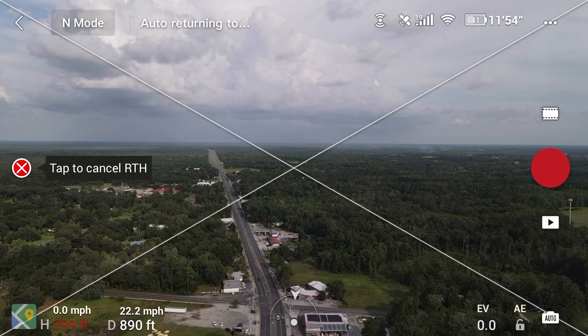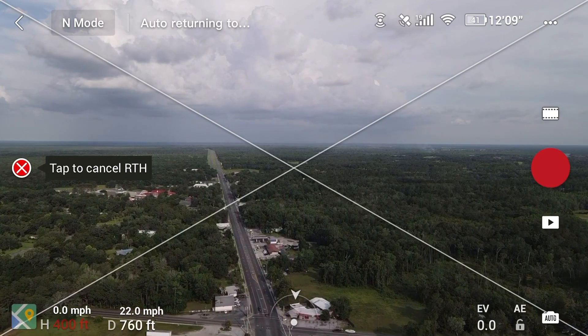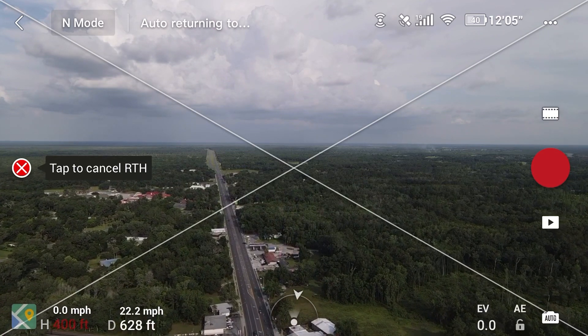About 800 feet from the takeoff point. 41 percent battery life, still have 12 minutes of flight time — I can actually see it now.